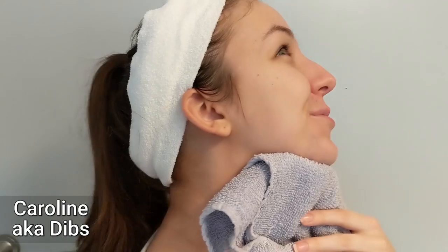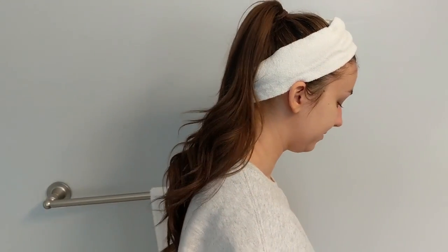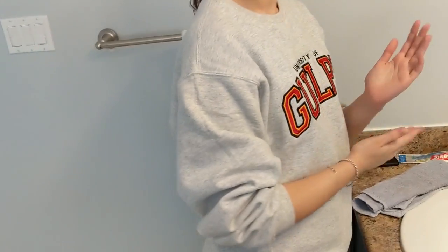I was telling my sister-in-law Caroline — we call her Dibs — that I was testing out this pore vacuum and she got super excited, because she's also seen the ads. So we decided to film her experience with this device. She has beautiful skin, so now she's going to steam her face and then we're going to apply the vacuum.